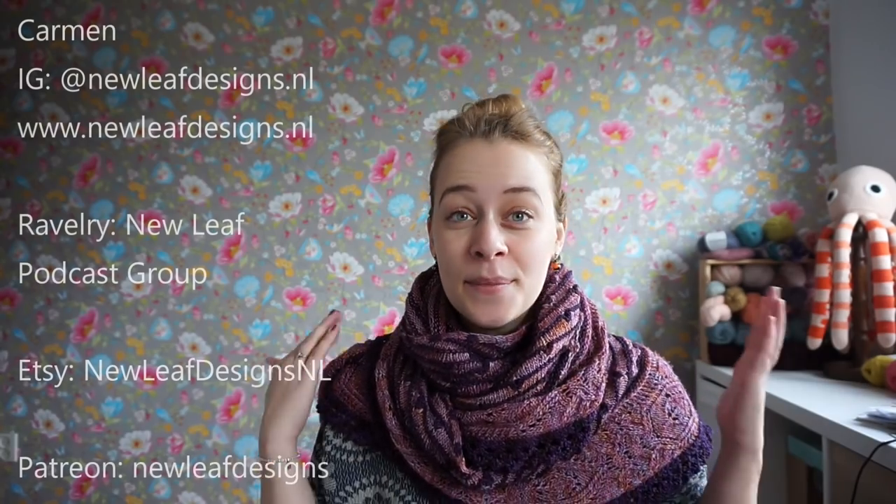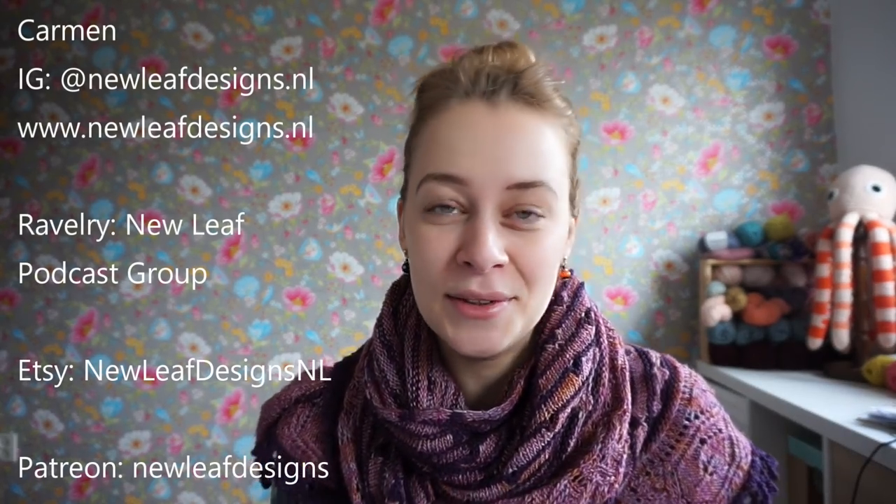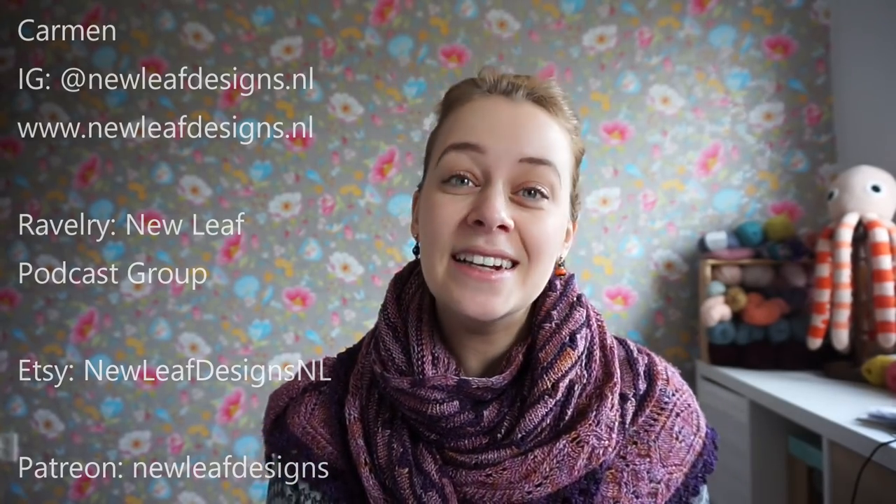Hi guys, and welcome to a new episode of the New Leaf Podcast, which is my podcast about knitting and crocheting and my journey to becoming a full-time knitwear and crochet designer. My name is Carmen, and you can find me on Instagram as newleafdesigns.nl and on all of the other social platforms via these handles. Welcome to my 51st episode — I know this because last time was my 50th episode, and we had a little giveaway for that.